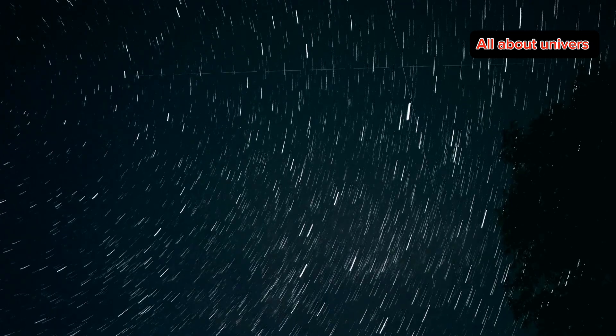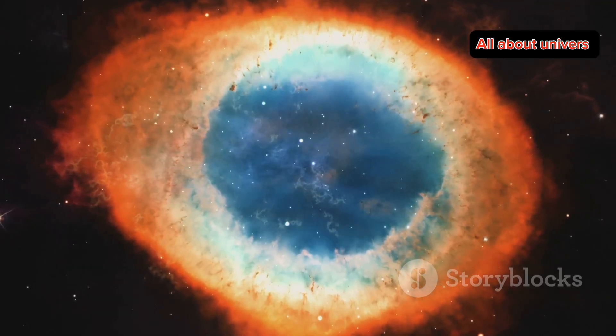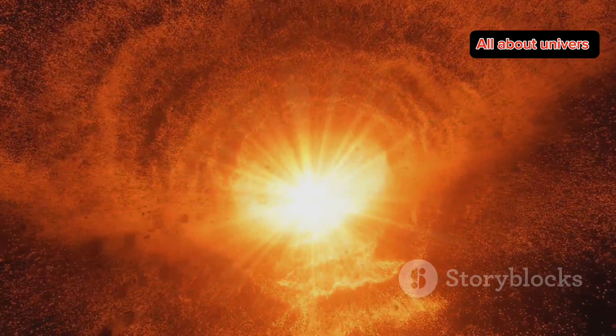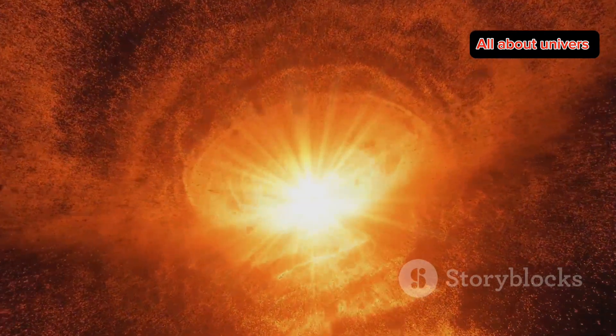First off, let's get a bit technical. The Helix Nebula is a planetary nebula, about 650 light-years away in the constellation Aquarius. What you're actually seeing is the remnants of a dying star, similar to what our sun will look like in about 5 billion years.